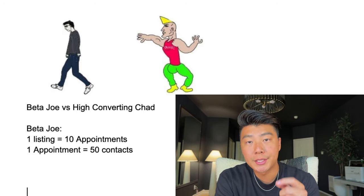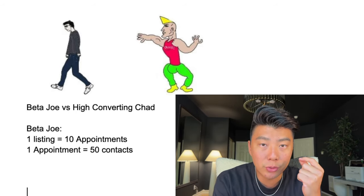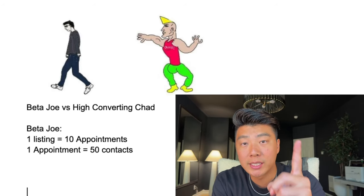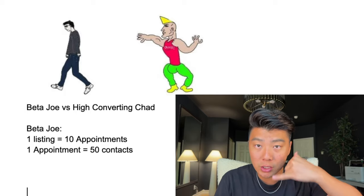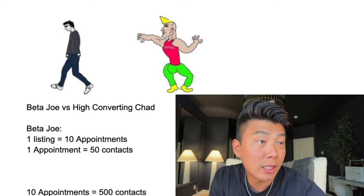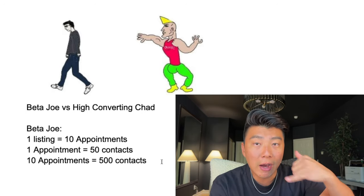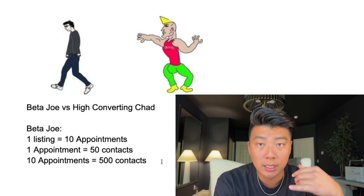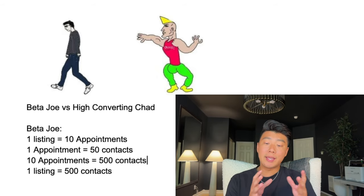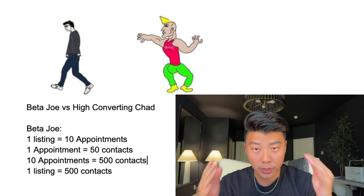For Beta Joe to get a listing appointment, let's say he's dialing expired leads and he needs to contact 50 expired leads to get one appointment — meaning he needs to have 50 conversations with 50 expireds to get one appointment. That sucks, but it's the reality for most agents. In order for Beta Joe to get 10 appointments, he needs to have 500 expired contacts, which ultimately means to get one listing he needs to hit 500 expired contacts. And that would drive me insane.